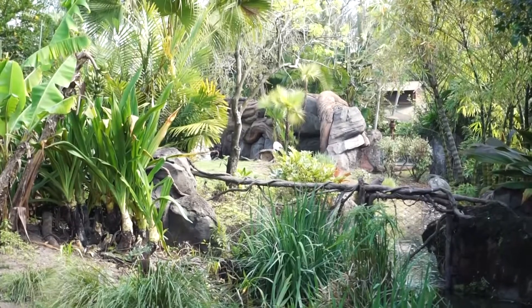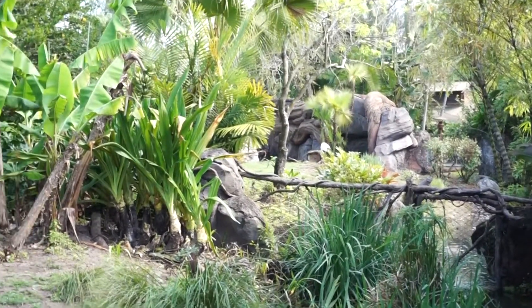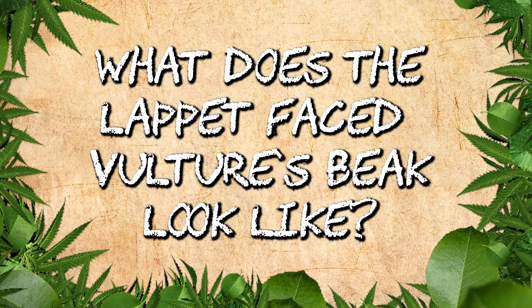All the way back here we have white storks — those are actually two males, so you'll notice their beaks are different as well. We also have two lappet-faced vultures. We can't see them right now, but what do you think their beak might look like? A little short, shorter?